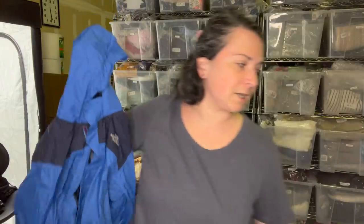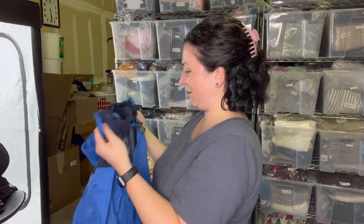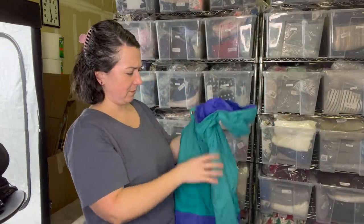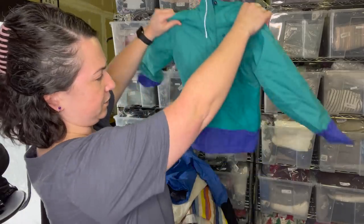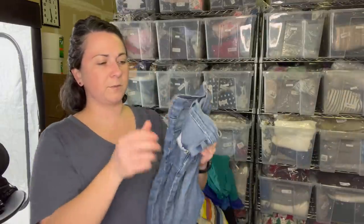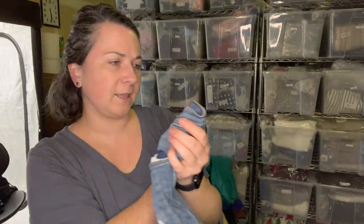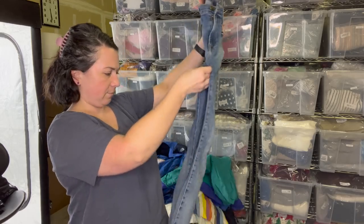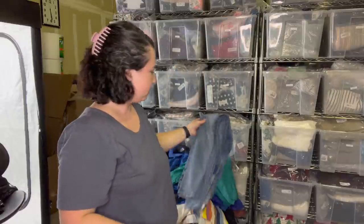A North Face jacket - kids, I think. Boys large 14/16. Got the packable hood, super cute. And this is a Columbia jacket, also kids, size extra small or 6/6X. Never find these in the wild - Frame denim jeans. These are the High Skinny size 29. They're in really good condition. Will I sell them here or send them to the RealReal? I don't know.